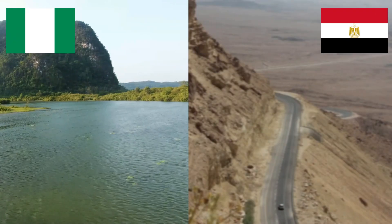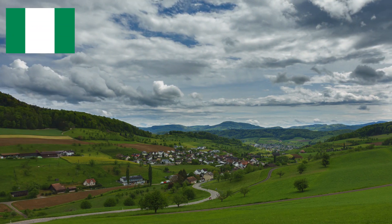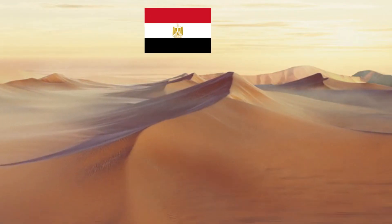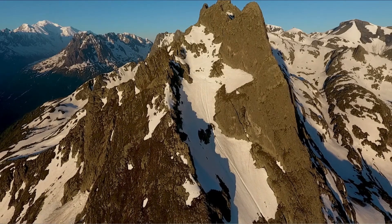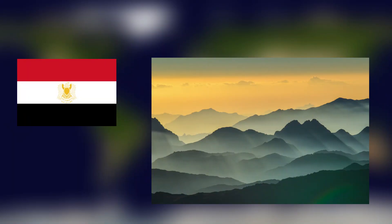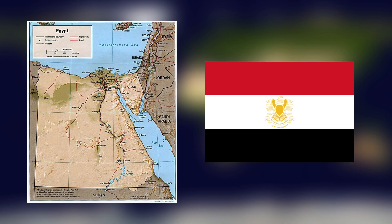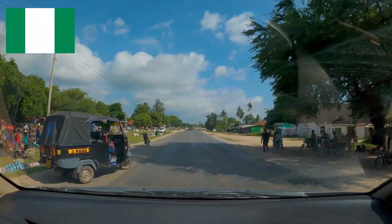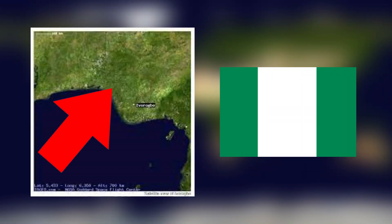Nigeria and Egypt look quite different geographically. Nigeria has rolling hills, green fields, and forests across much of the country, but Egypt is mostly desert with the Nile River running through it. Nigeria does not have any high mountain ranges, but Egypt's Sinai Peninsula has tall peaks like Mount Catherine. Egypt experiences very hot, dry desert climates except along the Mediterranean coast where it is milder, while Nigeria has more tropical weather that stays warm all year, with a wetter climate in the south near the Gulf of Guinea.